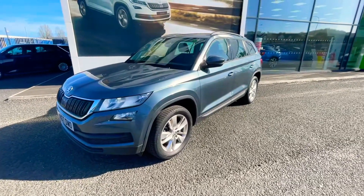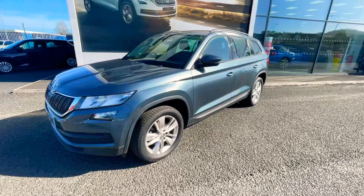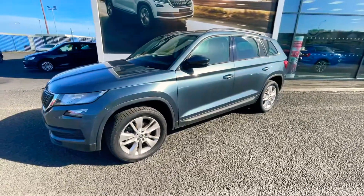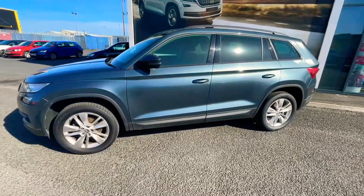Good afternoon everyone, it's Chris here from Mervyn Stewart. I just want to do a quick new walk around on our 2017 Skoda Kodiaq. This is the 2.0L TDI model, and it's also the 4x4 SE Technology.